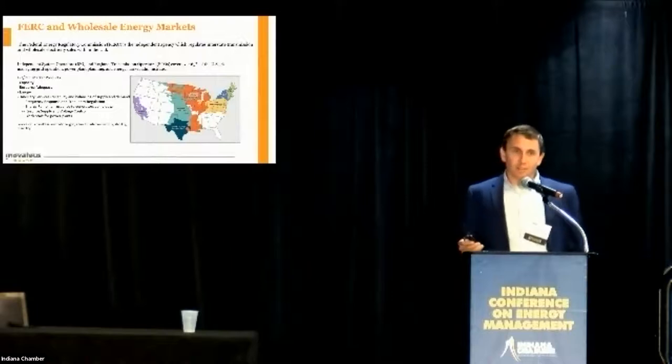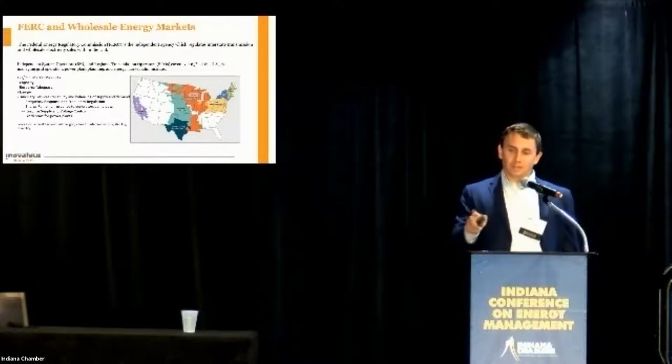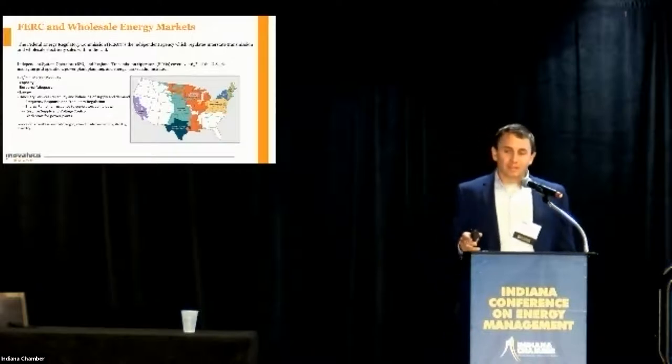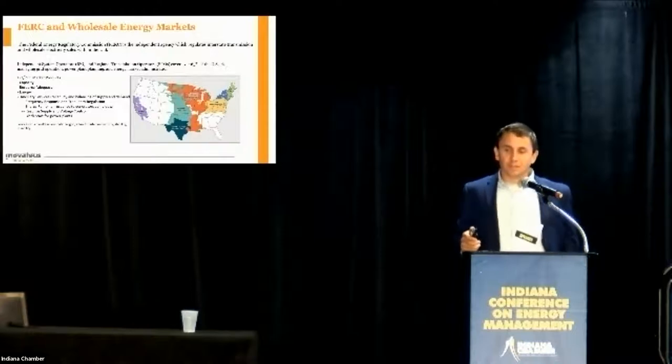To dive into the high-level policy and federal regulatory side. FERC is the Federal Energy Regulatory Commission — the independent agency which regulates interstate transmission and wholesale electricity sales across the United States. Every single colored independent system operator on the map, except for ERCOT down in Texas, is regulated by FERC. FERC provides a number of services to each of those providers.